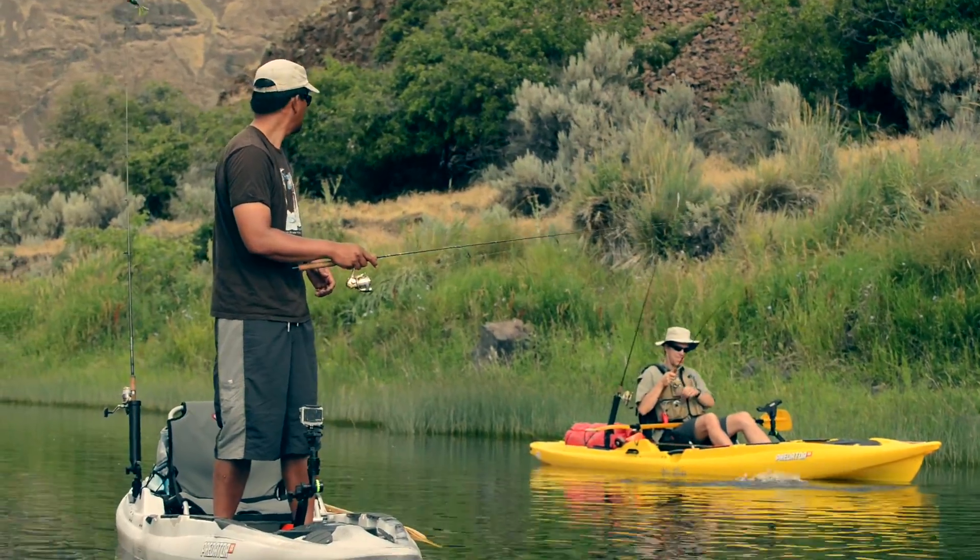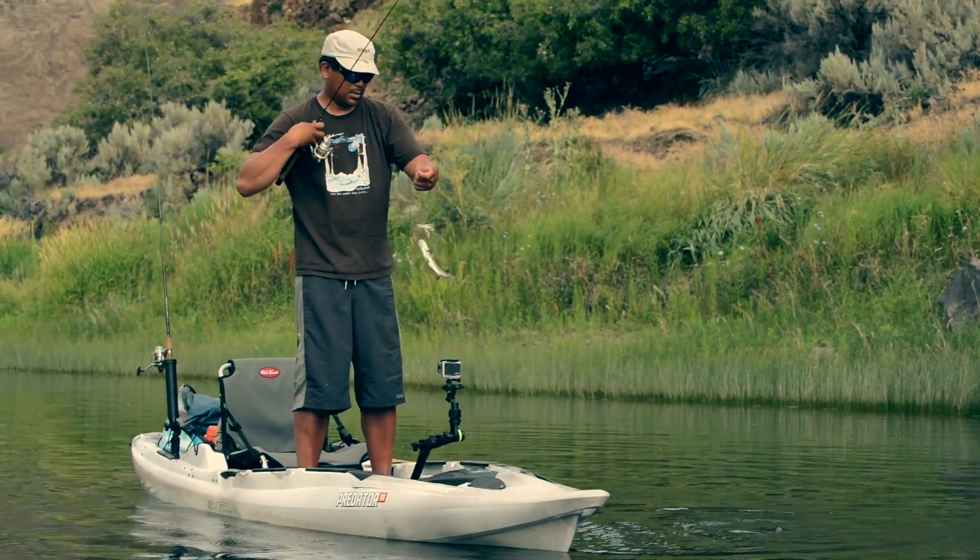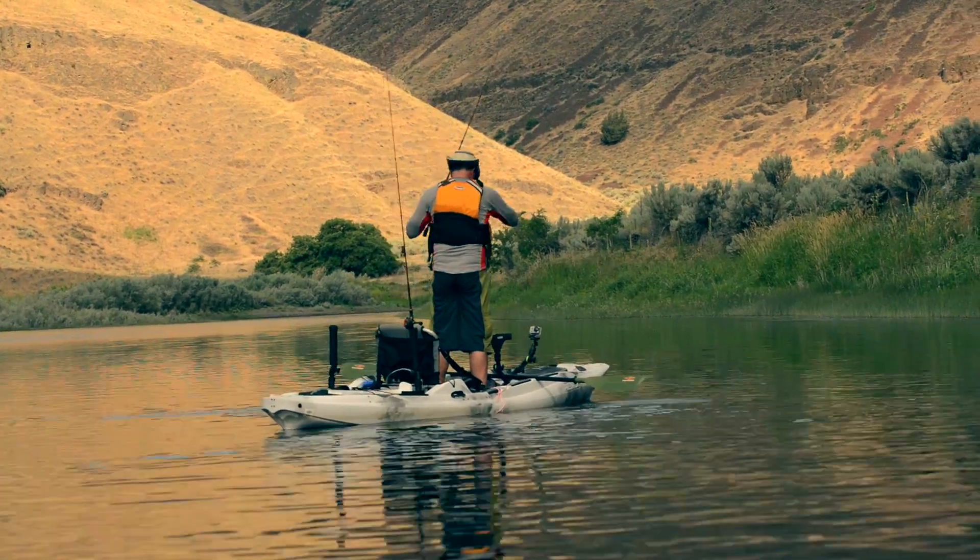One thing that really surprised me about the Predator was my ability to stand up in it — it's not something I normally do when fishing. Standing up was great; we were able to just drift along with the current and sight fish the smallmouth.